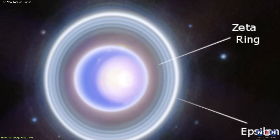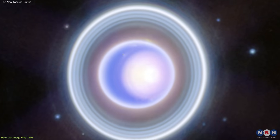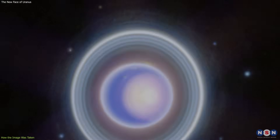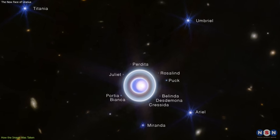You can also see the narrow and faint zeta ring, which is between the alpha and beta rings, and the delta ring, which is between the beta and gamma rings. And you can see some of the moons that orbit within or near the rings, such as Bianca, Cressida, Desdemona, Juliet, Portia, Rosalind, and Puck.